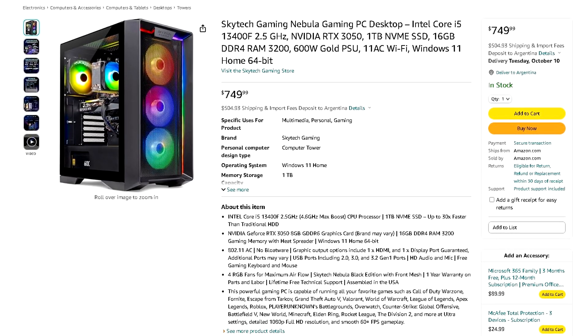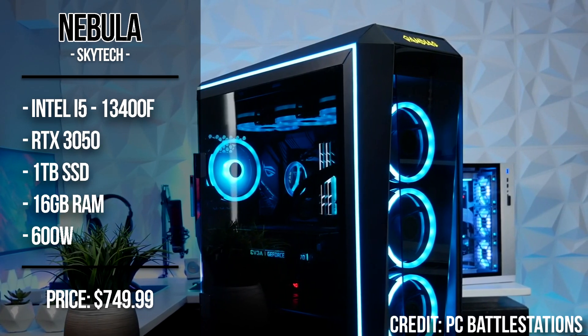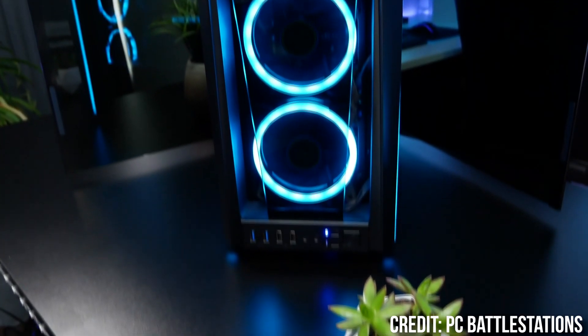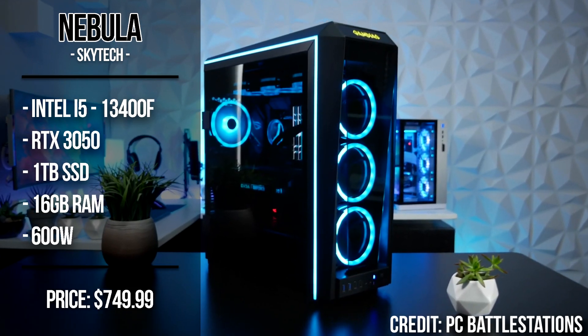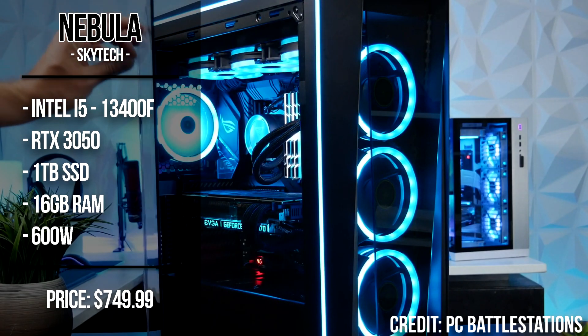If you have a bit more than $700, I recommend the $750 SkyTech Nebula from Amazon. It has the i5-13400F and the RTX 3050 — essentially the B215L at the $700 configuration — but for $750 you get more: 1TB of NVMe SSD, which is more storage than the other two systems, and 16GB of DDR4 memory, which is plenty for gaming.